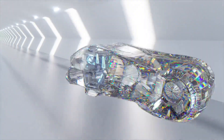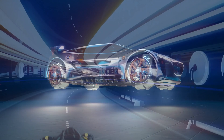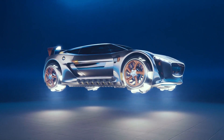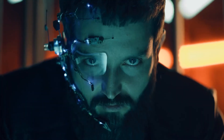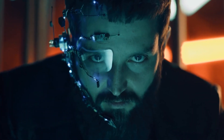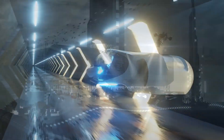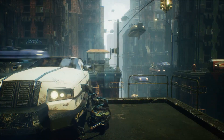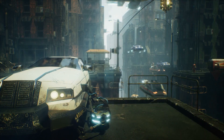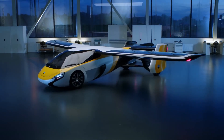Engineering and design are making flying cars a reality. In fact, some of them are already in the air while others are expected to hit the market soon. In this video, we will show you five amazing flying cars that will make you feel like you're living in a sci-fi movie — from sleek sports cars to futuristic pods. Ready to buckle up and fly away? Let's go.